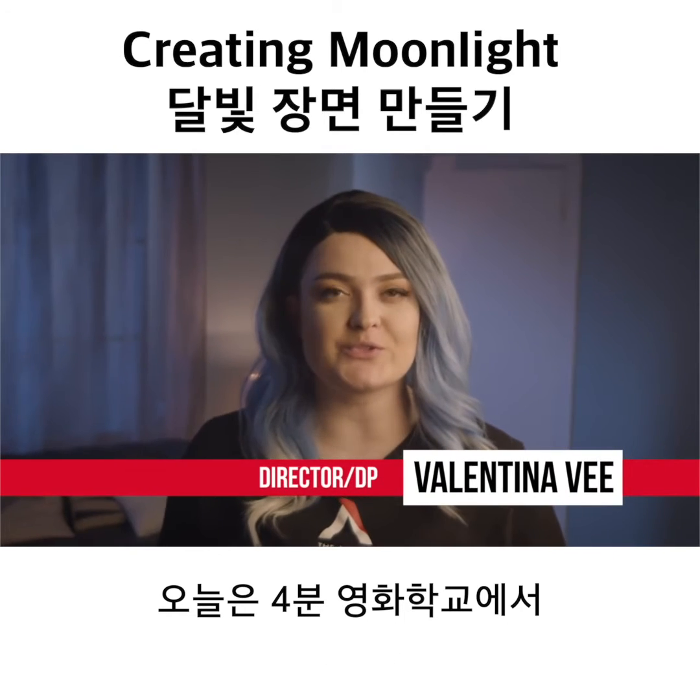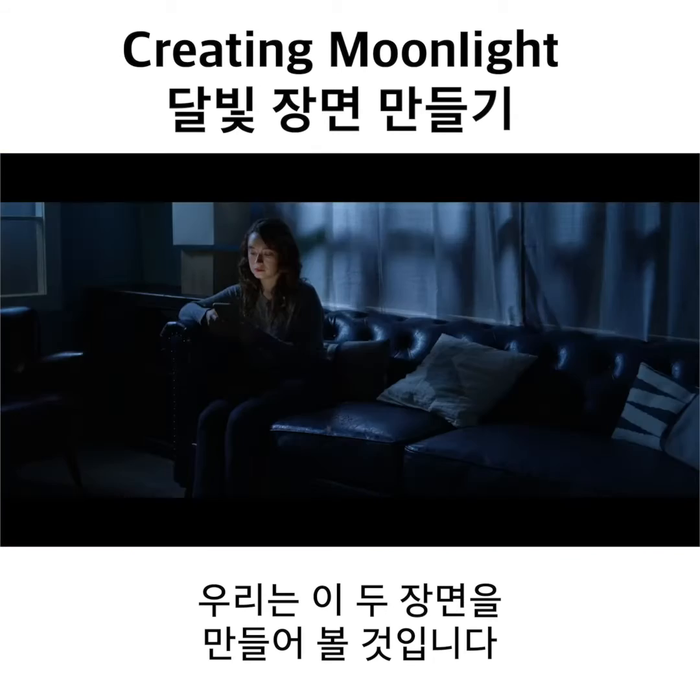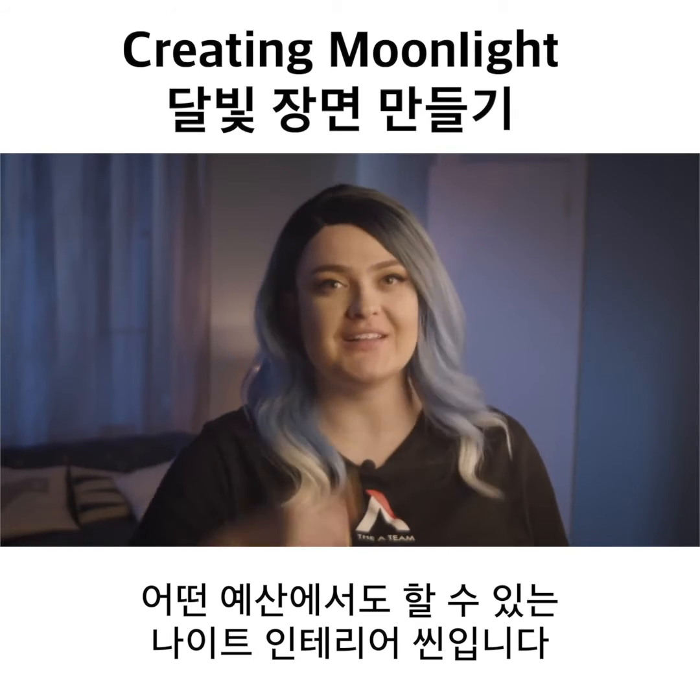Hey, it's V from the A-Team, and on today's 4 Minute Film School, we are going from this to this. It is night interiors on any budget. Let's go.